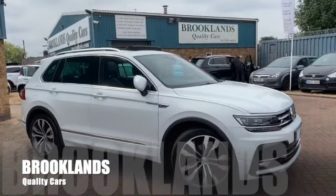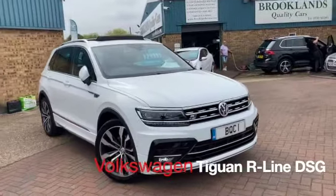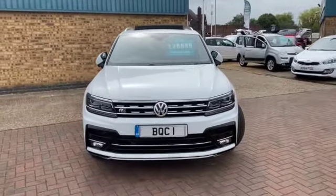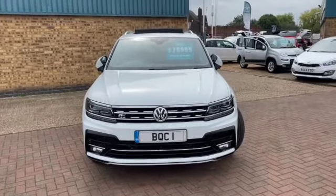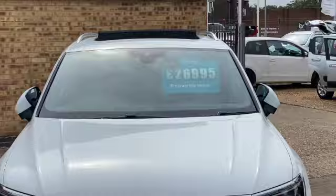Hi, welcome to Brooklyn's Quality Cars. I hope everybody's staying safe. Today we've got a Volkswagen Tiguan. This is the 1.5 Evo R-Line. It's got the DSG gearbox with the paddle shift. It's done 13,000 miles and we have advertised today at £26,995.